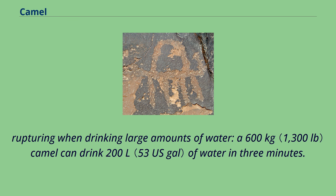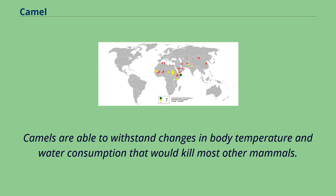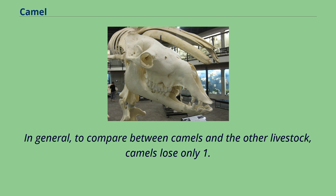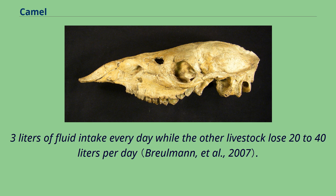The oval shape facilitates the flow of red blood cells during dehydration and makes them better at withstanding high osmotic variation without rupturing when drinking large amounts of water. A 600 kg camel can drink 200 liters of water in 3 minutes. Camels are able to withstand changes in body temperature and water consumption that would kill most other mammals. Their temperature ranges from 34°C at dawn and steadily increases to 40°C by sunset, before they cool off at night again. In general, camels lose only 1.3 liters of fluid intake every day while other livestock lose 20–40 liters per day.